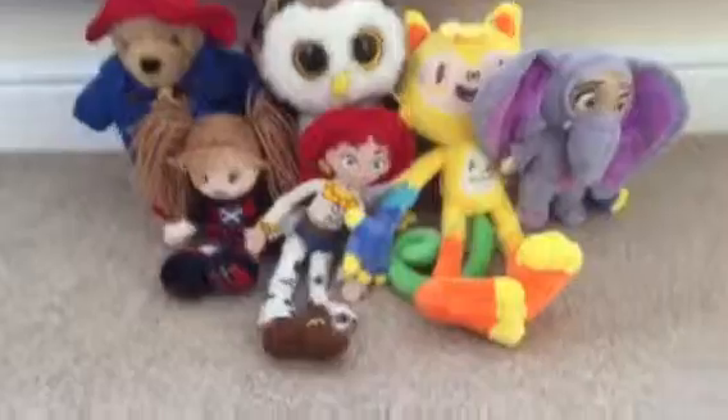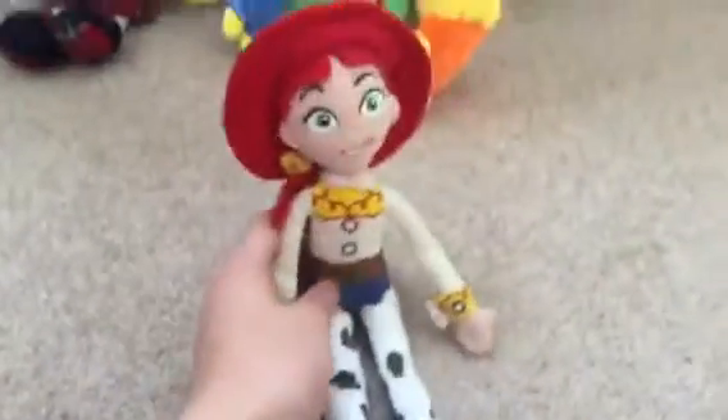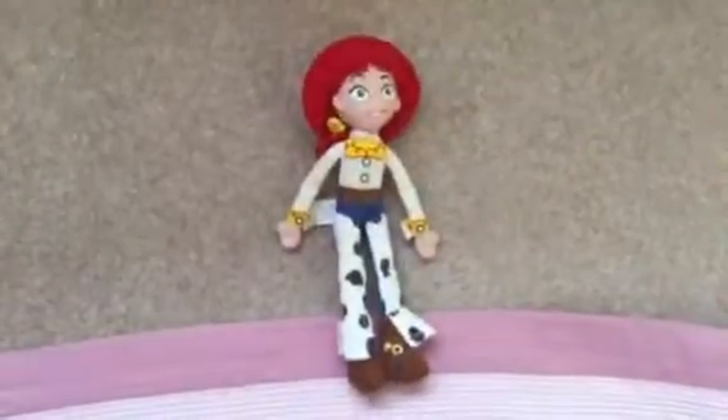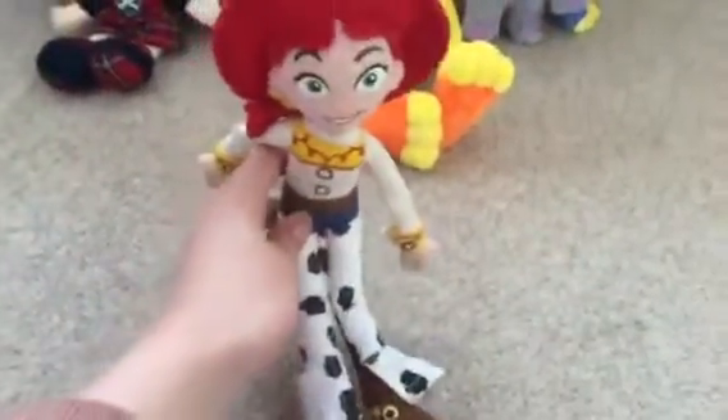Now I'll be showing you Jesse — she's from Toy Story. I'm gonna lay her down and see what it looks like. She's got like these little cuffs on her hands. You can get one that has a little string at the back where you can pull it to make her talk, but I haven't got that one.